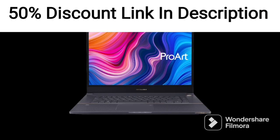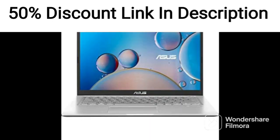The laptop's build quality, cooling system, and audio performance are also top-notch, making it a reliable and durable gaming laptop.